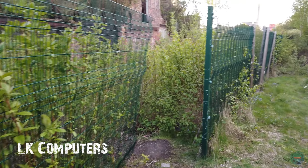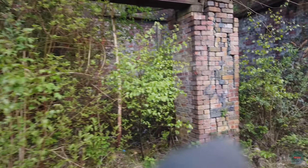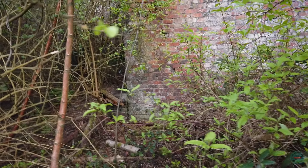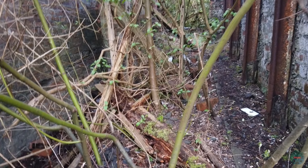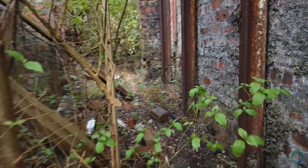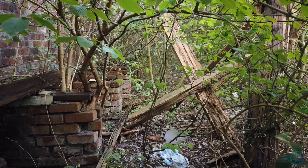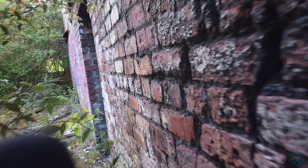I'm with LK - check his channel, Liam LK. We've come around the back of the property and we have found an entrance here to get straight in. I've found a way in already. There are some brambles - I don't know how bad a condition this place is inside. Hopefully it's alright, we can get in and see some stuff. There's some brickwork here.